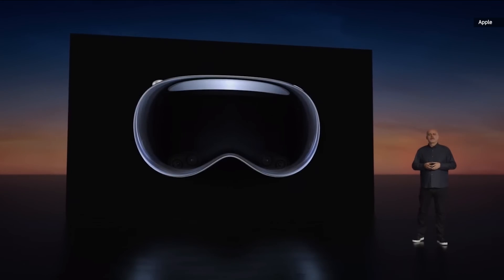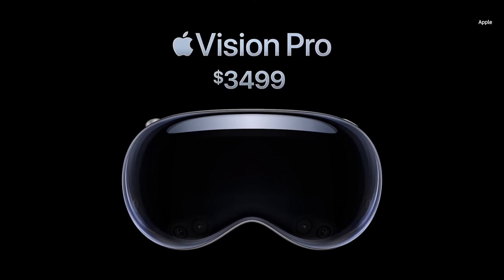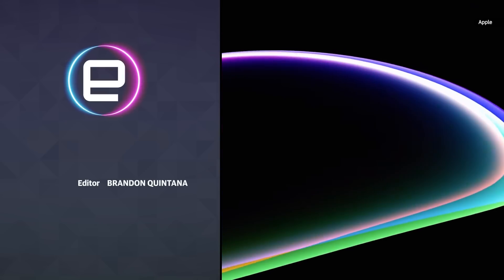So that's Apple Vision Pro. Apple Vision Pro starts at $3,499. It will be available early next year on Apple.com and at Apple retail stores in the U.S.